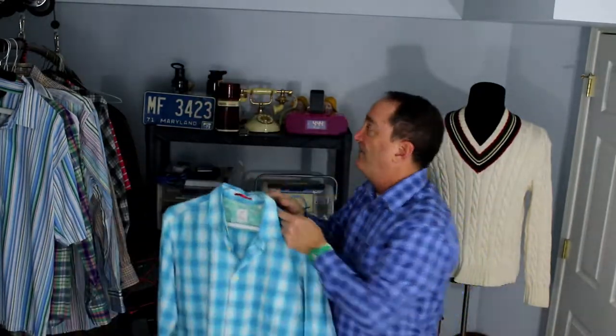I like the inside. It is a contrast cuff collar, so it's got a different type of pattern — it's a floral pattern on the cuff, which usually works well for me.